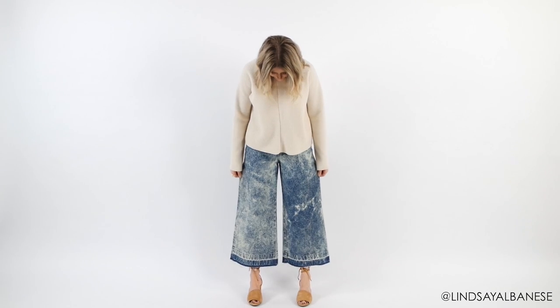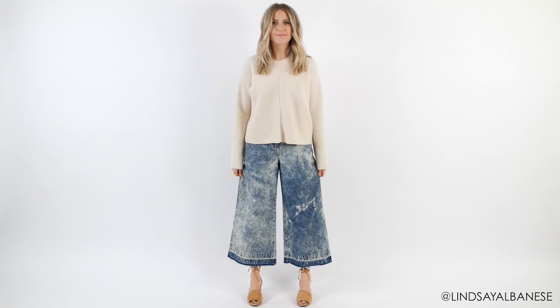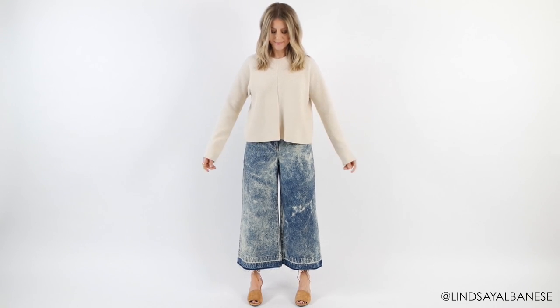You can see these outfits in pictures if you go follow me on Instagram at Lindsey Albanese. Let's start with the trickiest and most trending pant of the season: the high-waisted cropped flare.